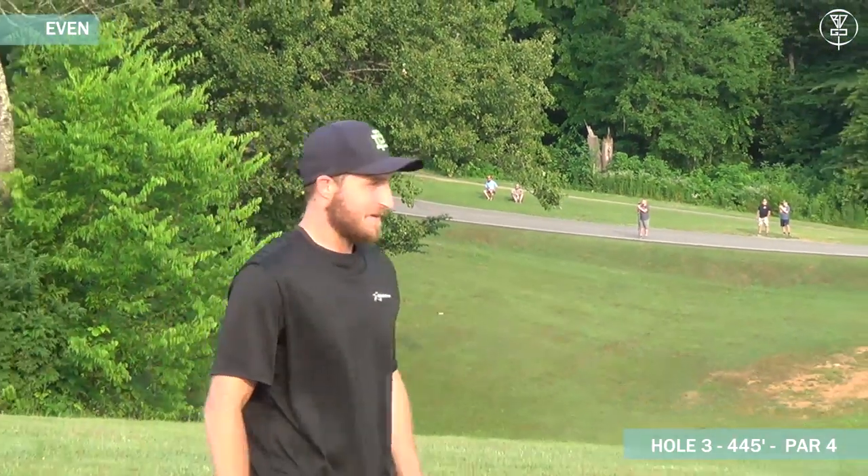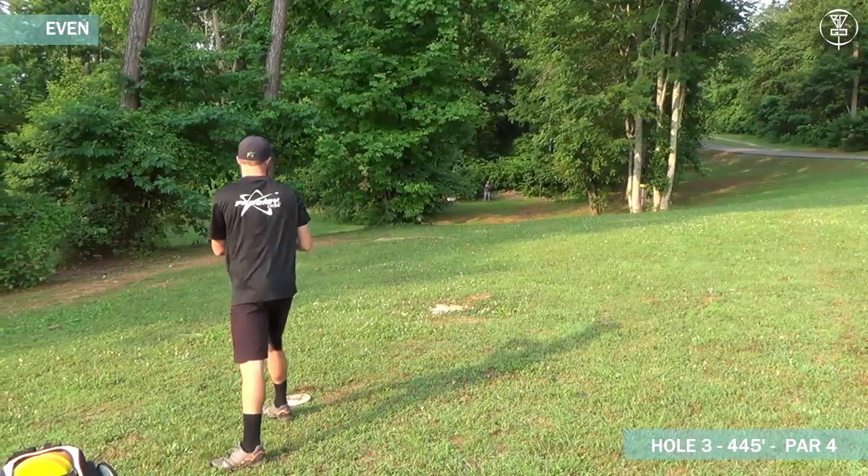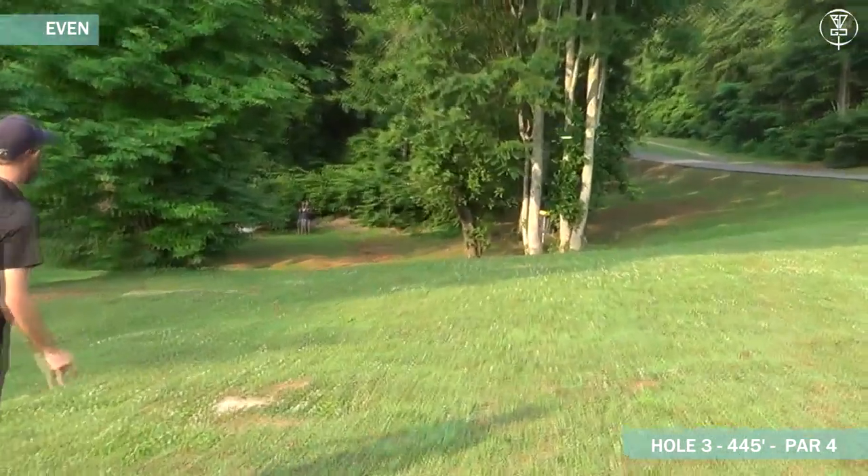Chris was pretty inside there on the first shot. He's got a putt down there. Chris is just going to be looking to put this one close. Looks like his proto PA4 there.